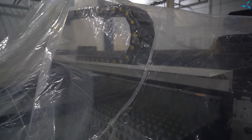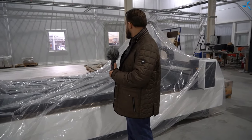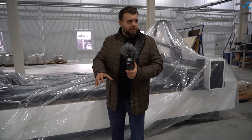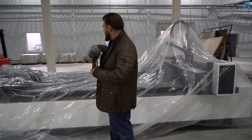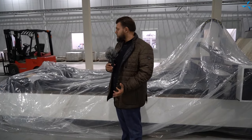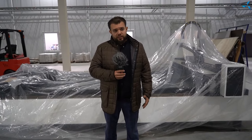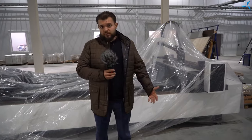En fait, tout cet espace peut être occupé par des complexes laser similaires. Idéalement, si nous les installons à raison de deux dans une rangée, nous serons en mesure d'augmenter considérablement nos capacités de production pour la fabrication de petits lots de moteurs de test. C'est parfait, félicitations chers amis.